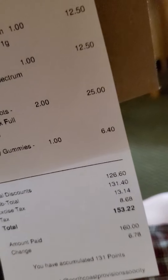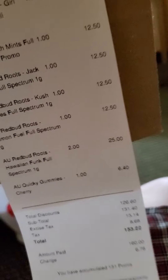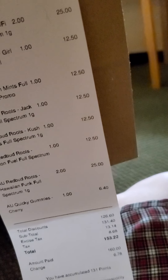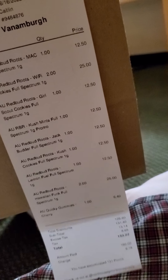Total discounts were $126.60, because they were BOGO. And then the gummies usually are $8.40, but I got them for $6.40 because I'm a new customer, so they did 20% off.